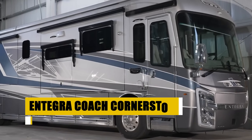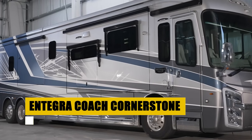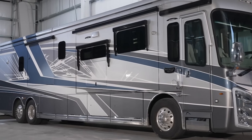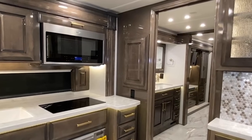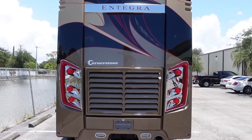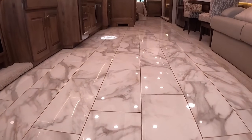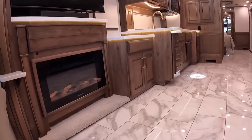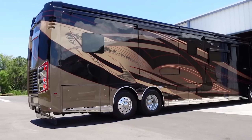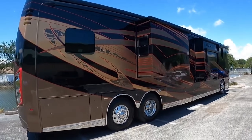The Integra Coach Cornerstone, known for its powerful 605-horsepower Cummins engine, sets the standard for luxury RVs. Built on a Spartan K3 chassis, it features innovative ride-enhancing technology and a luxurious interior with customizable options. Safety is paramount, with advanced collision mitigation systems. The living space boasts Italian leather, hand-tiled flooring, and high-end appliances, ensuring every journey is steeped in comfort and elegance. Whether cruising highways or resting at scenic stops, the Cornerstone offers a superior travel experience for the discerning adventurer.